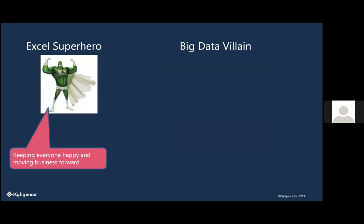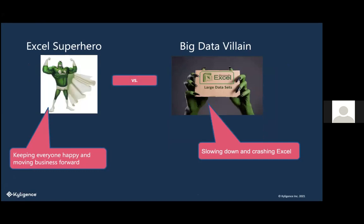We love Excel — it's a unifier. But now as we're moving to big data and everybody has larger and larger data sets, it's slowing down and crashing Excel. So it kind of becomes the villain. Everyone wants to use Excel and it feels great, but we're getting dragged down by big data.